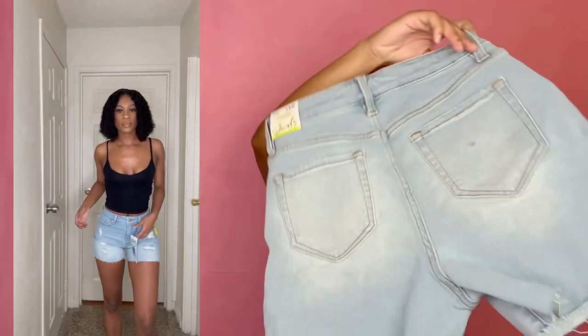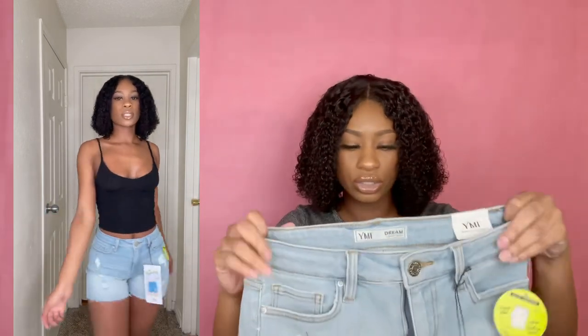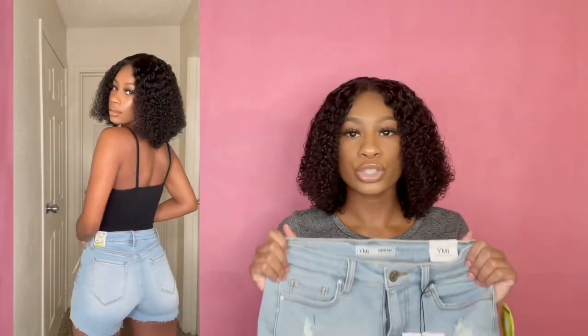The second pair is these ripped denim shorts, and these are actually really stretchy — super cute and comfortable. They're true to size; I got a size three which is my size. They're super stretchy and they hug my waist just right, not too tight — they just fit perfect. I would definitely recommend these because they're cute.